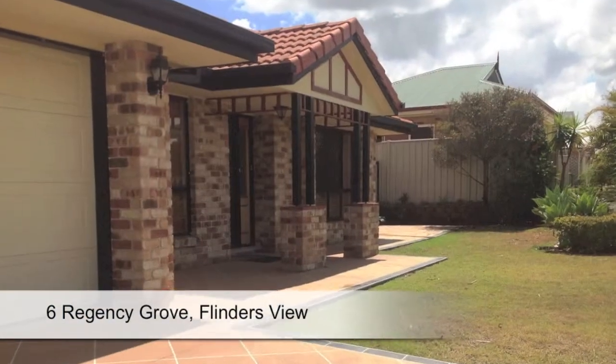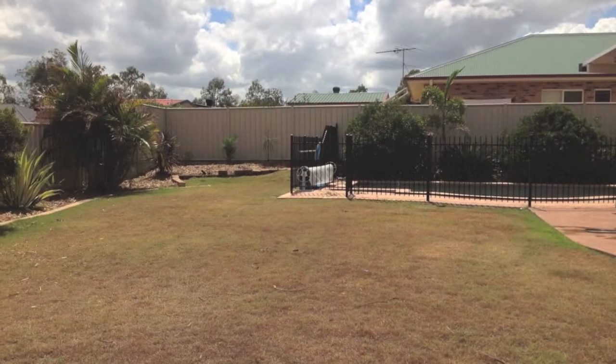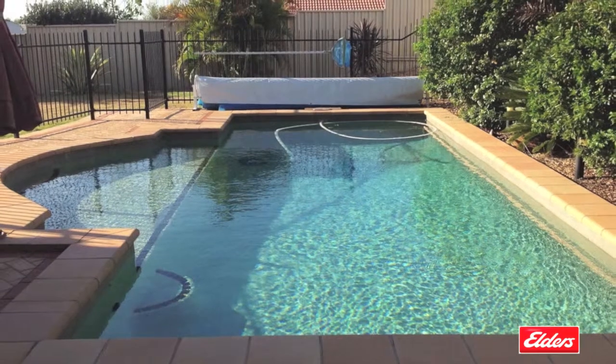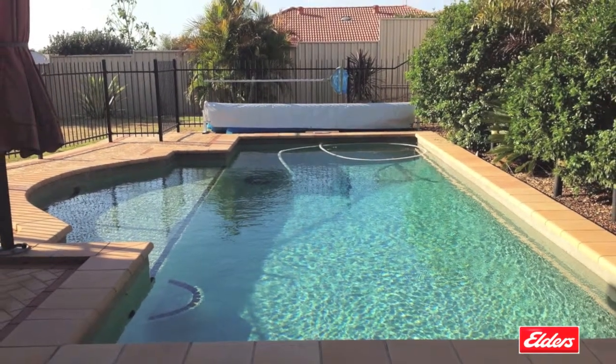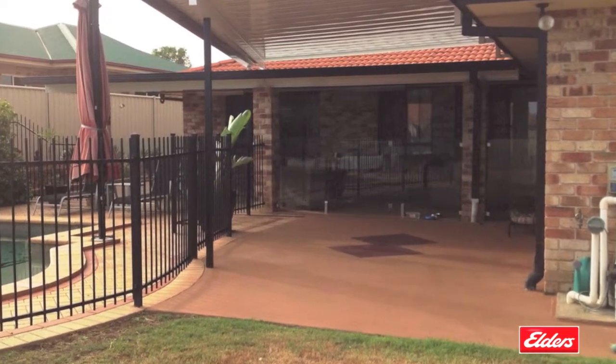Situated in the ever-popular Kensington Hills Estate with great street appeal, a huge backyard with a garden shed and a sparkling in-ground pool adjoining the fabulous paved entertaining area, this well-designed G&P built family home is packed with great features.